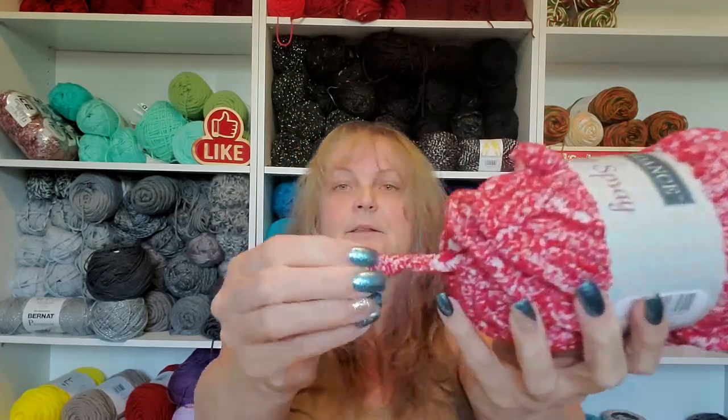Let me try this without my glasses on. It's a super bulky six, it's a hundred percent polyester, and there is 32 yards, 30 meters, 100 grams. Not a lot of yarn, but look at it - it's squishy like a really squishy six.